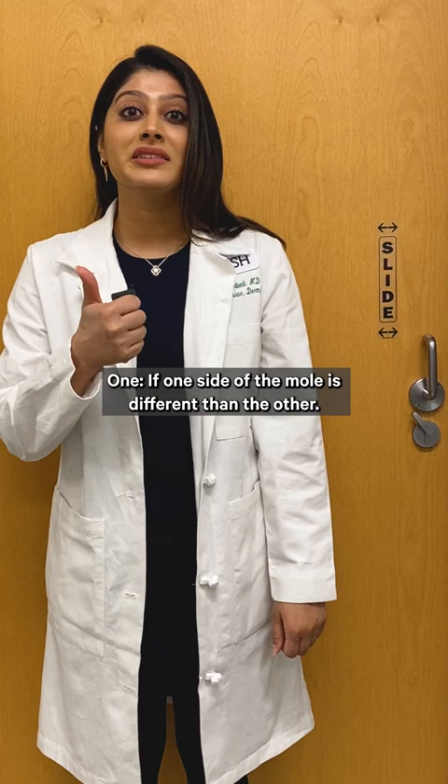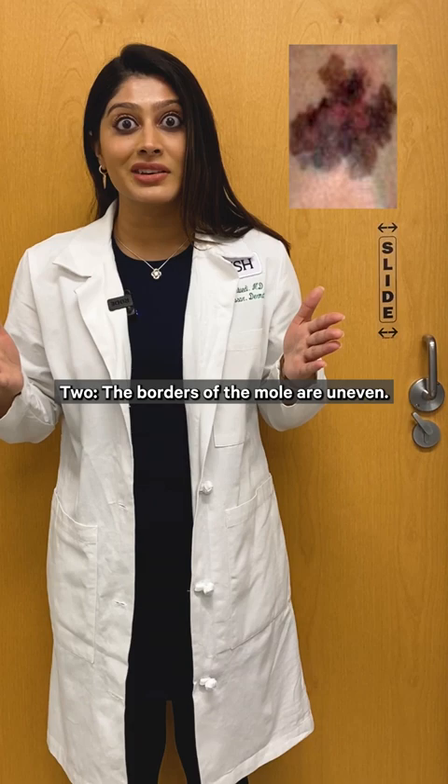Five signs that your moles need to be evaluated by a dermatologist for potential melanoma. 1. If one side of the mole is different than the other.